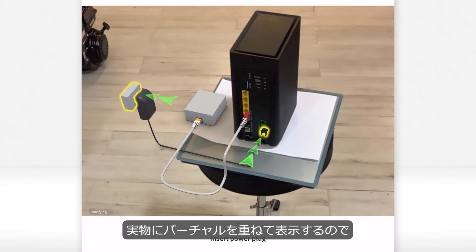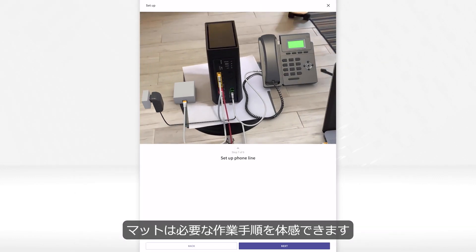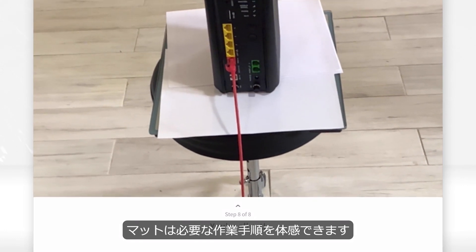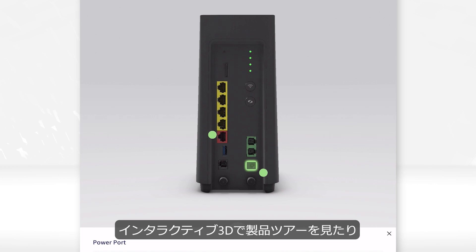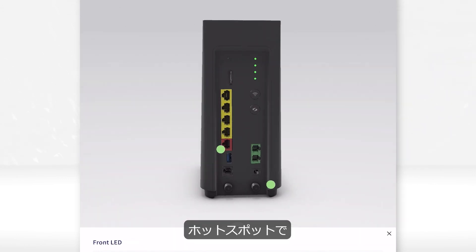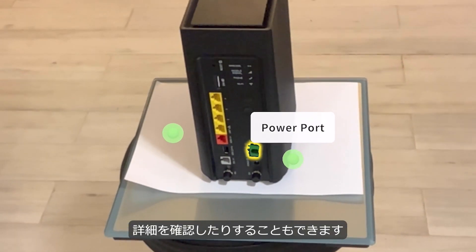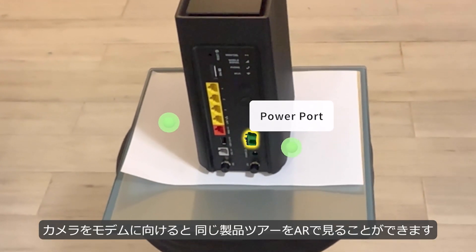Virtual parts are overlaid on the physical modem, providing him an immersive experience walking him through step-by-step what needs to be done. Matt can also take a product tour of the smart modem in interactive 3D, manipulate and tap on hotspots to learn more, or do the same in augmented reality by simply pointing the camera at the modem.